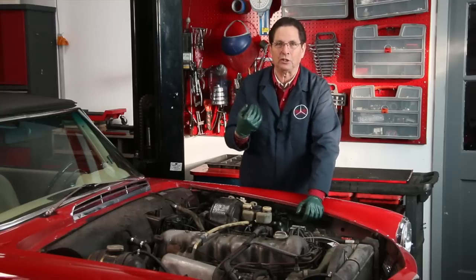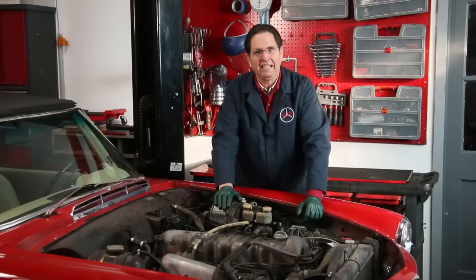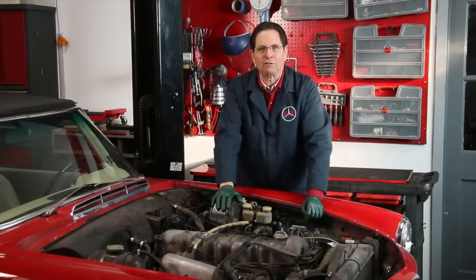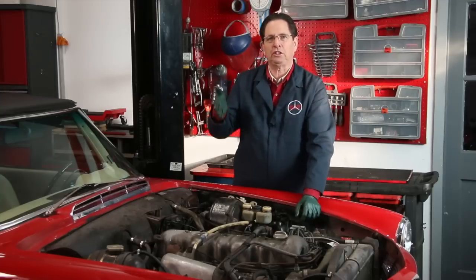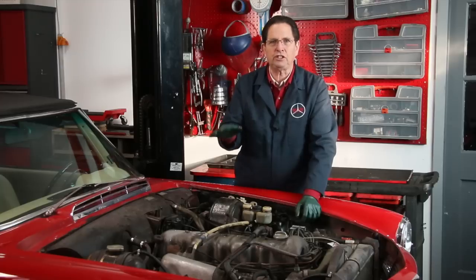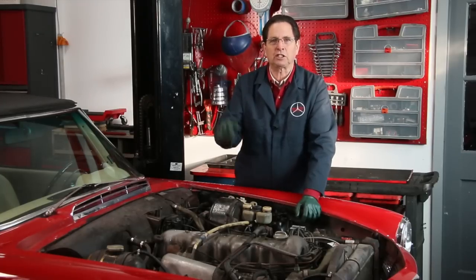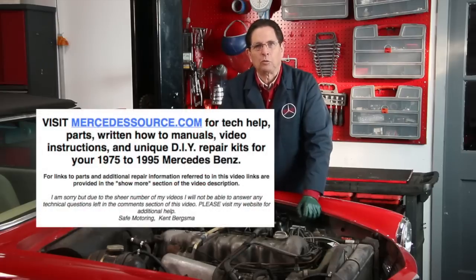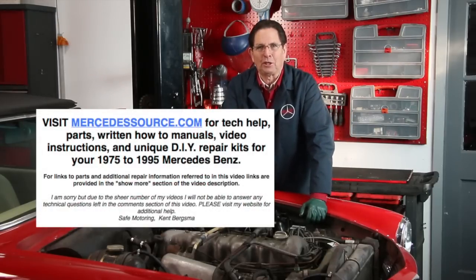There are a number of things I have to do to get this engine running properly again, and we'll be going over that in future parts of this series. If this is something you're interested in learning about, be sure to subscribe to my channel and leave your comments. If you have particular issues with your old Mercedes and you want me to address them in this series, leave those comments below. We'll start on this series soon — stay tuned for the next episode.